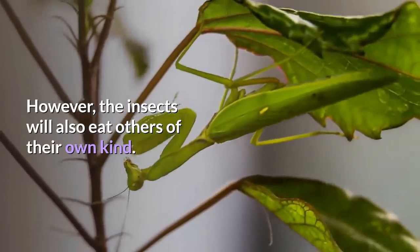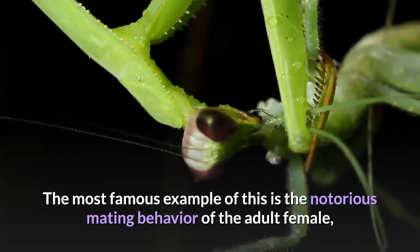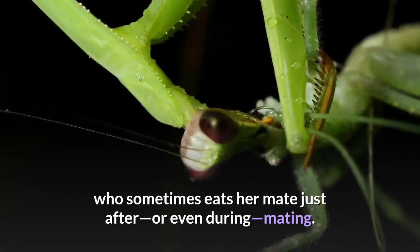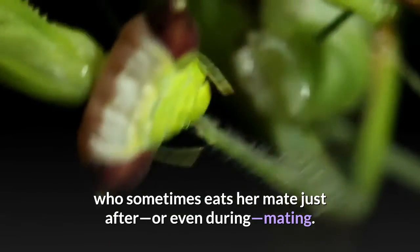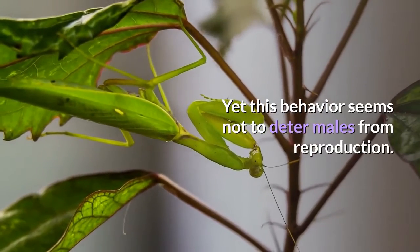Moths, crickets, grasshoppers, flies, and other insects are usually the unfortunate recipients of unwanted mantid attention. However, the insects will also eat others of their own kind. The most famous example is the notorious mating behavior of the adult female, who sometimes eats her mate just after or even during mating — yet this behavior seems not to deter males from reproduction.